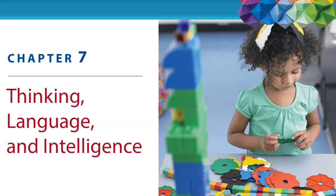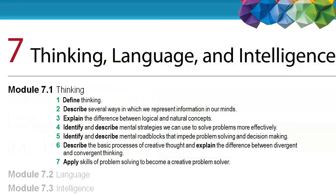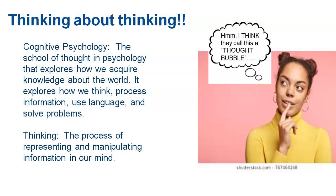We're into chapter seven. Chapter seven covers three main things, and these all have to do with what we know as cognitive psychology — thinking, language, and learning. Today it's going to be about thinking: what thinking is and all the different ways that we think. We've talked about learning and memory, but how we use that information and how we think about the world is so complex.